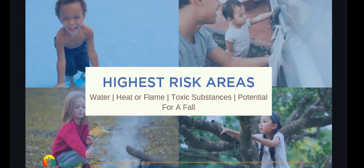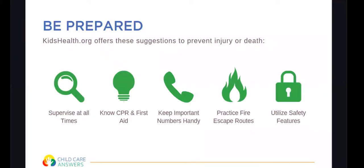Kids are going to get hurt — they're going to fall, crash, slip, and tumble, and that's part of being a kid. But there are things we can do to ensure they avoid more serious injuries that can lead to disabilities and even death. The first step is to be prepared: supervise at all times, be current on CPR and first aid, keep important numbers handy — the non-emergency police line, local hospital, and poison control — practice fire escape routes often, and utilize safety features on cabinets, doors, and anything that comes with a safety feature.